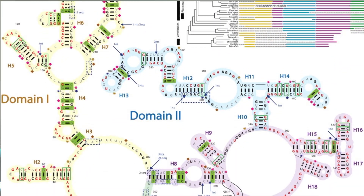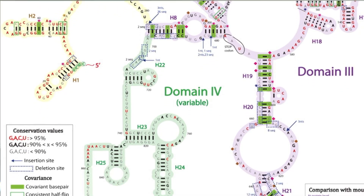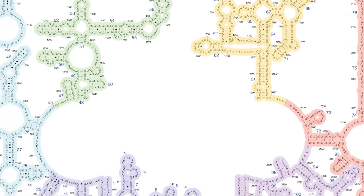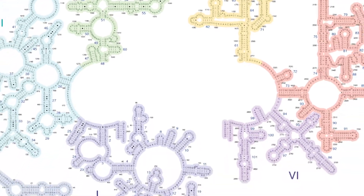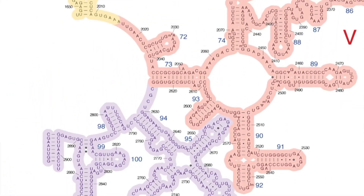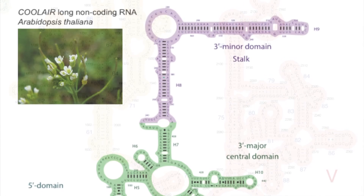Epigenetics is sort of a revolution in the biological sciences, and what epigenetics refers to is a layer over your conventional genetics. It's almost like a circuit board that's able to turn on and off genes. What happens is that genes can essentially be permanently turned off for the entire lifetime of the organism, and that can persist for multiple generations.